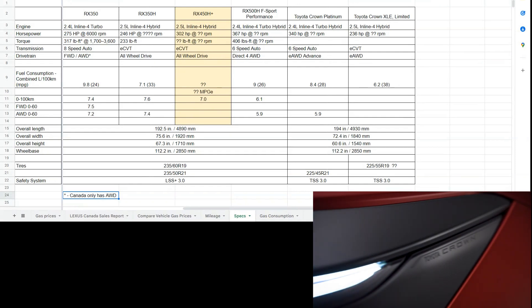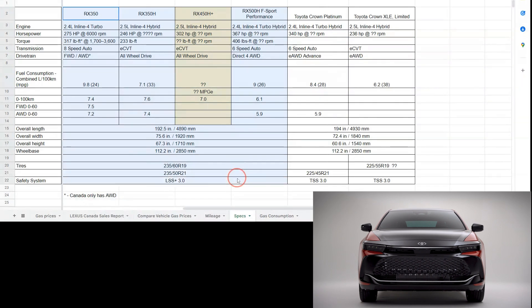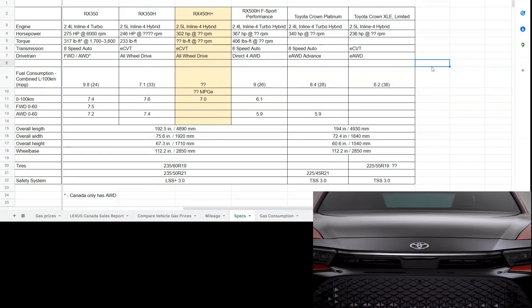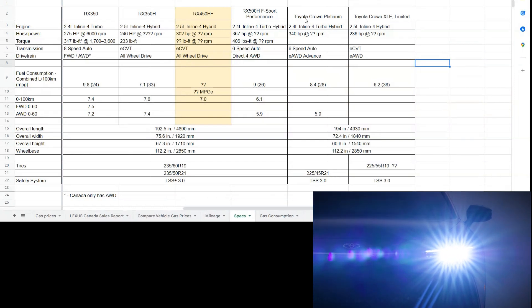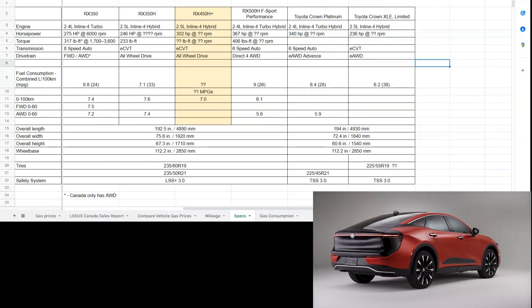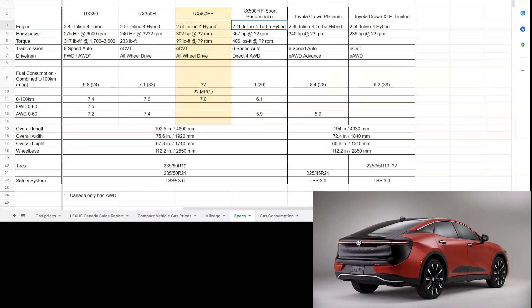Now going back to the spreadsheet — we have the 2023 RX and information about the Toyota Crown. Information is still very limited on the Crown, but when you look at the powertrain, the Toyota Crown Platinum uses a 2.4-liter inline-4 turbo hybrid. That is actually the exact same engine used in the RX 500h F-Sport Performance.